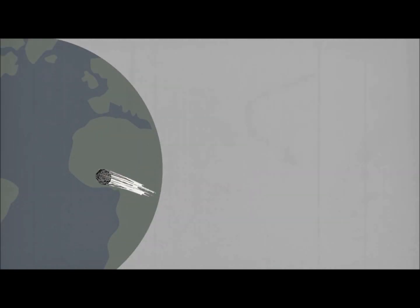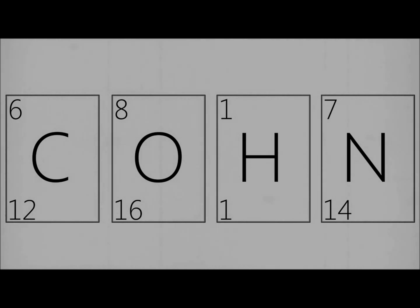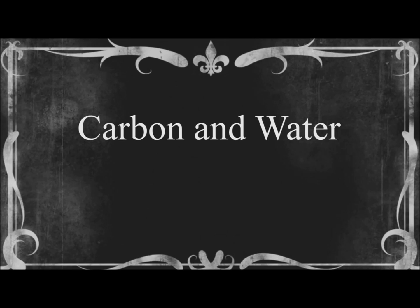Another theory is that life came from space during the creation of Earth. We do know that life on Earth is mainly made up of carbon, oxygen, hydrogen, and nitrogen. But the main substances that astrobiologists look for when searching for life on other planets are carbon and water.